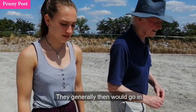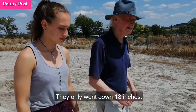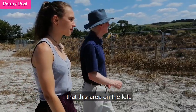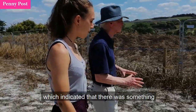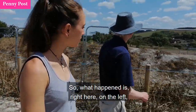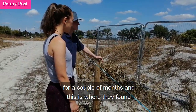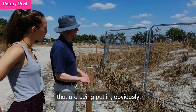They would generally go in where the geophysical survey showed possibilities and do some digging there. They only went down 18 inches. Very often they found nothing, but they discovered in this area that, although the pipe is just below there, this area on the left showed a lot of geophysical differentiations, indicating there was quite a lot of archaeological activity going on. So right here on the left, which is now covered with bricks, they did a lot of digging for a couple of months. This is where they found the Roman settlement — right here. And these are the pipes being put in.